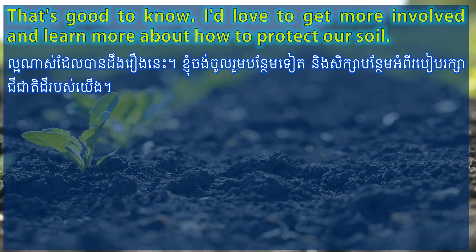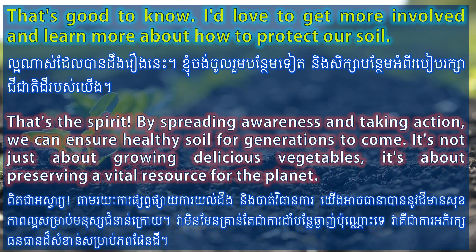That's good to know. I'd love to get more involved and learn more about how to protect our soil. That's the spirit. By spreading awareness and taking action, we can ensure healthy soil for generations to come. It's not just about growing delicious vegetables, it's about preserving a vital resource for the planet.